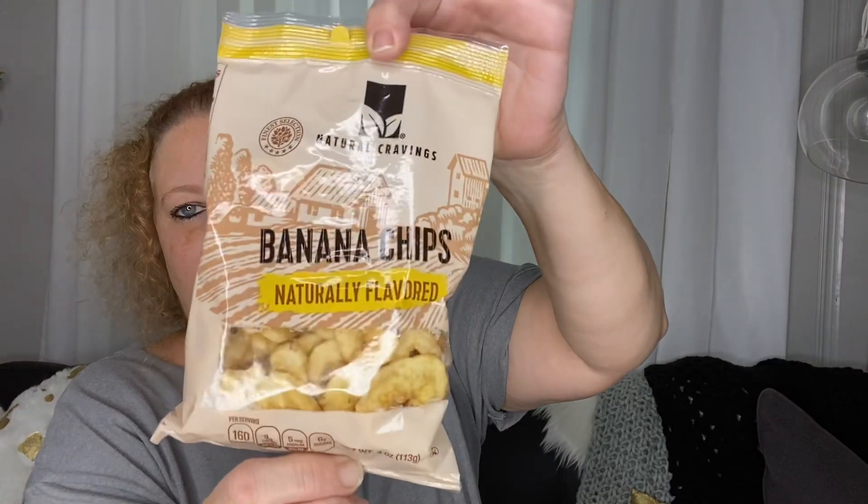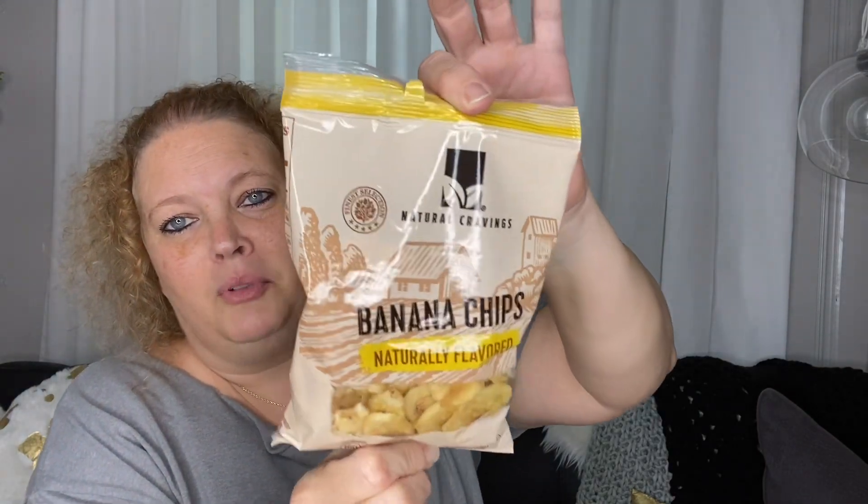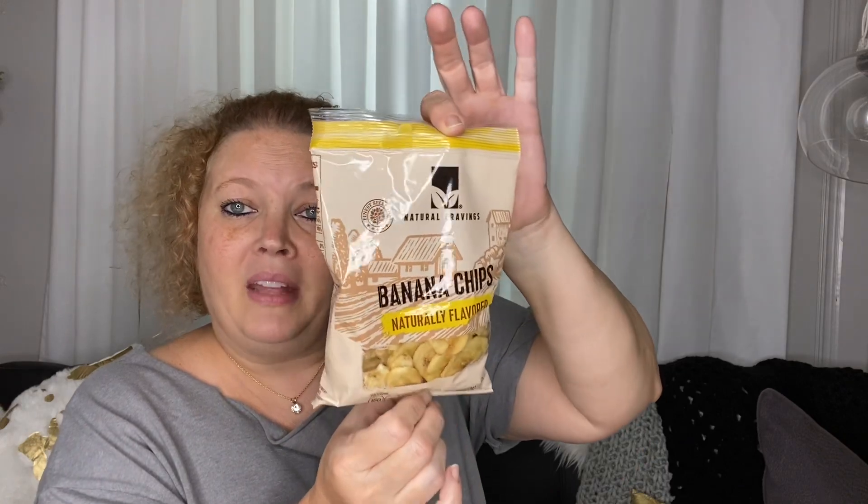Next, I got some banana chips. I like these on my desk to snack on while I'm doing my work. I think this is a newer brand that I had not seen previously, so I picked those up.